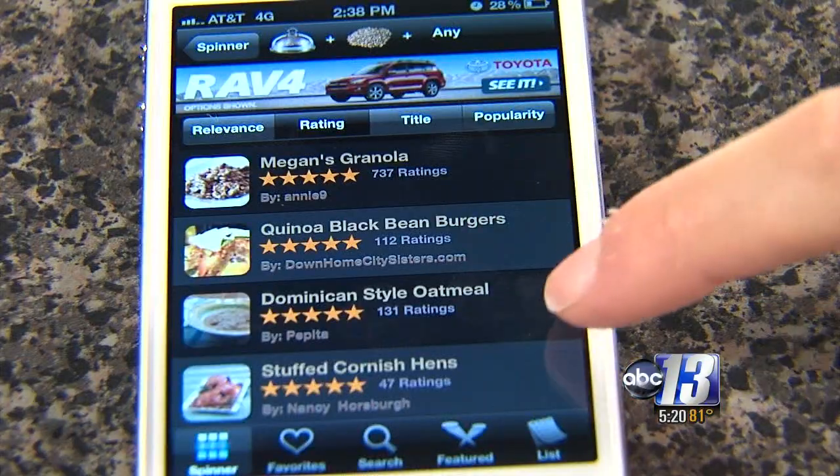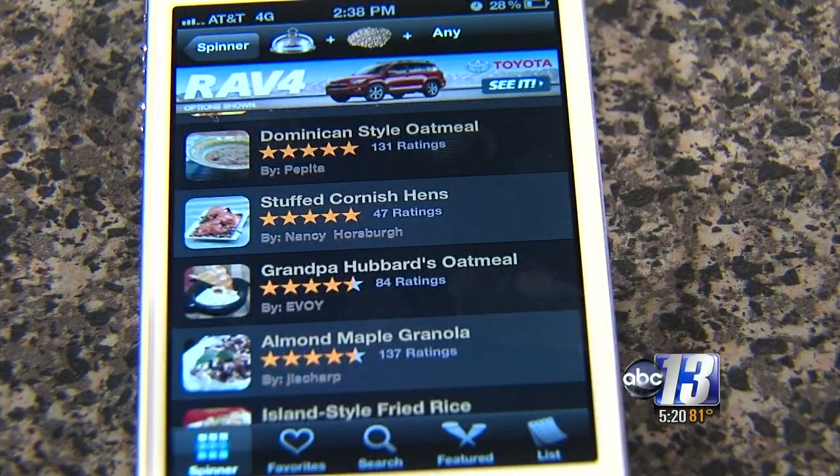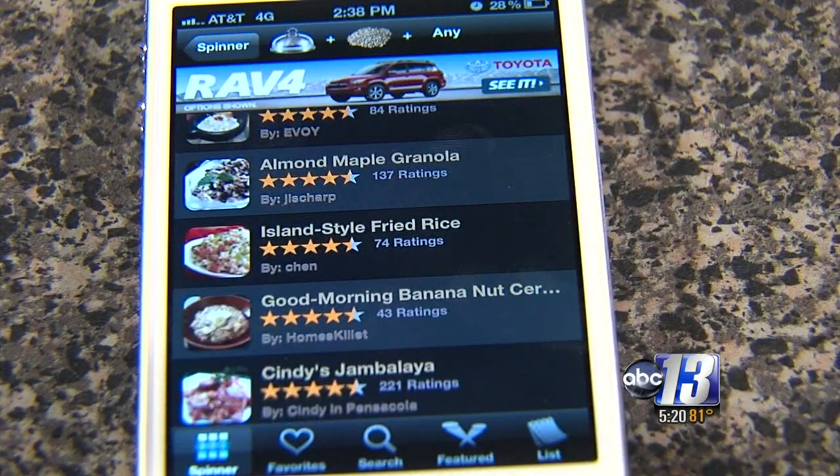For example, if you have some frozen Brussels sprouts you want to use, just scan it with the app and there you go — it lists up recipes you can use. All Recipes is the number one food site, all tested and reviewed by home cooks just like you.